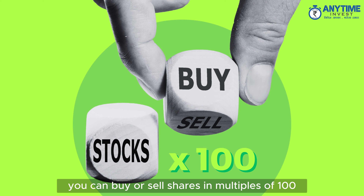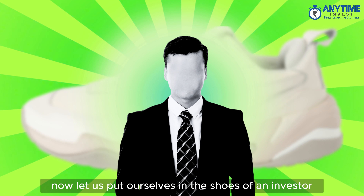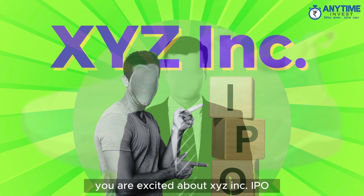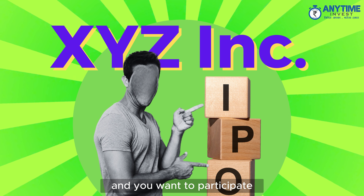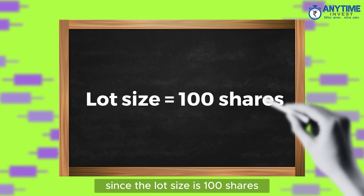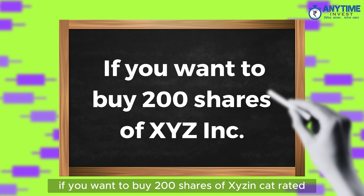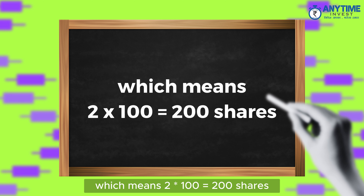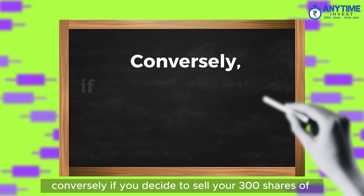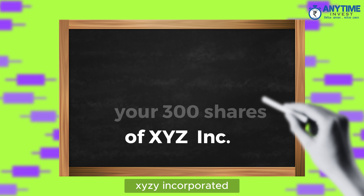Now let us put ourselves in the shoes of an investor. You are excited about XYZ Inc's IPO and you want to participate. Since the lot size is 100 shares, if you want to buy 200 shares of XYZ Incorporated, you'll need to buy two lots — which means 2 times 100 equals 200 shares.